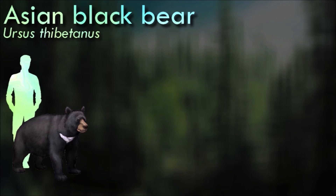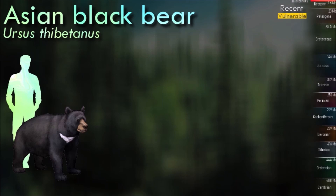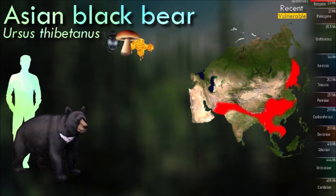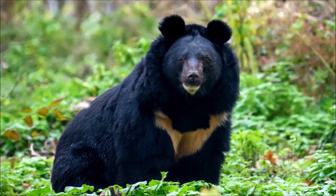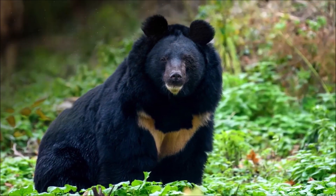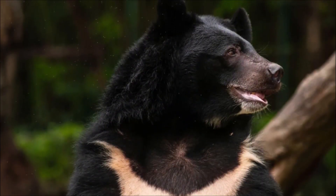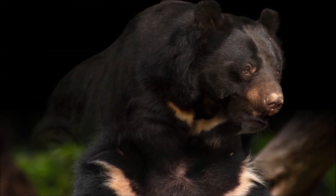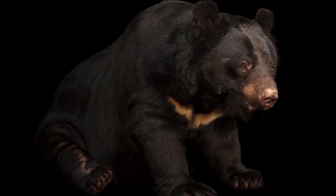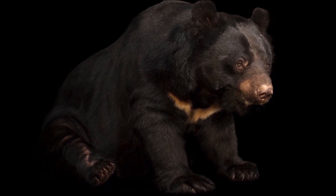Asian black bears inhabit a variety of forested habitats, including temperate and subtropical forests, as well as mountainous regions with dense vegetation. They are generally solitary animals and are primarily active during the day; however, they may be active at night in areas where they experience human disturbance. Their populations are declining due to habitat loss, deforestation and hunting for various body parts, which are used in traditional medicine and other cultural practices.